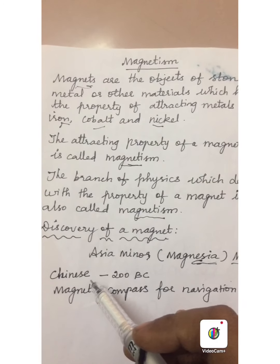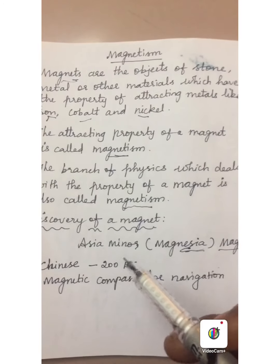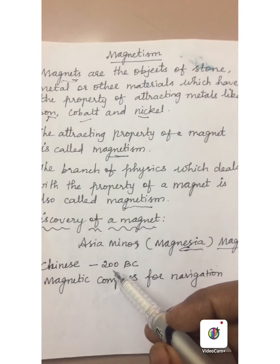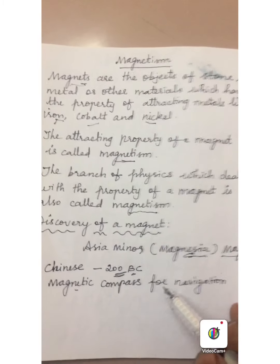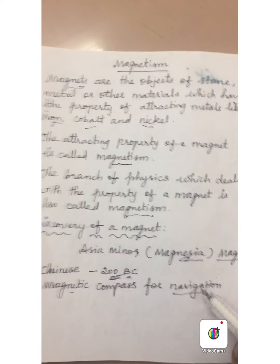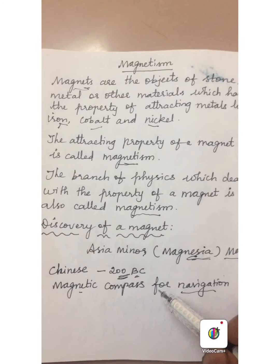The Chinese were the people who knew the property of magnets at the earliest. They knew the property of magnets before 200 BC itself. They used the magnetic compass for navigation in ships, in 1280 AD itself.